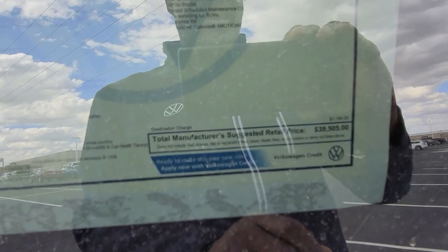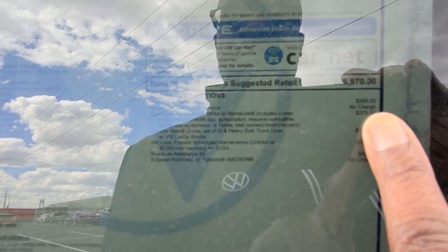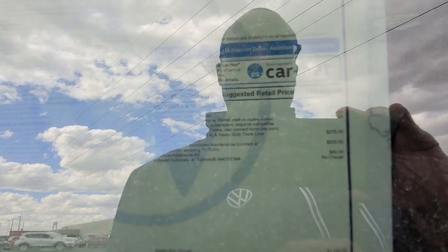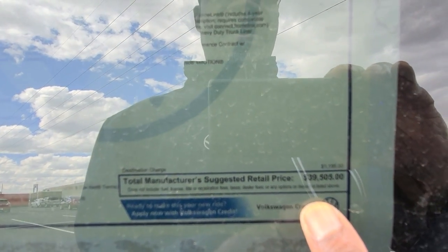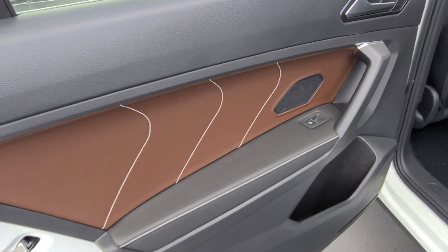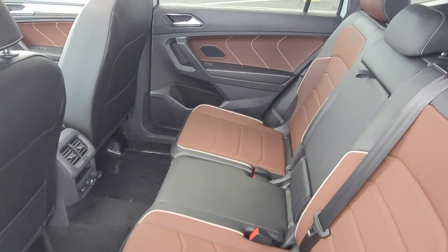This one is priced at $39,505. Extras include $395 for the Oryx White Pearl paint, $375 for the auto-dimming HomeLink mirror with a four-year subscription, $275 for the monster mats set of four, cargo blocks, and heavy-duty trunk liner, $205 for VW prepaid care and maintenance, and $90 for a roadside assistance kit, bringing the total to $39,505. This car was traded from another dealer, so it has a 30,000-mile service included. Volkswagen normally gives three years of free maintenance, and this car has that included.